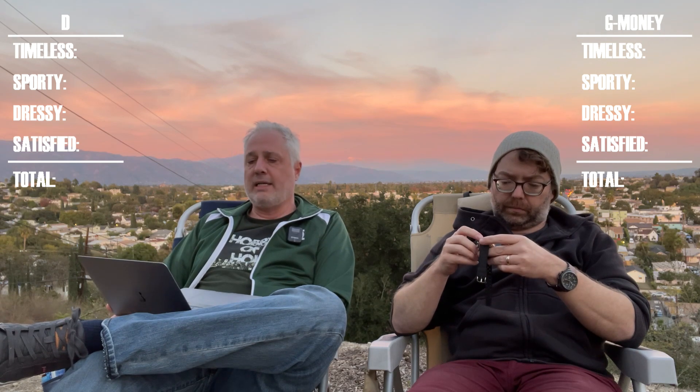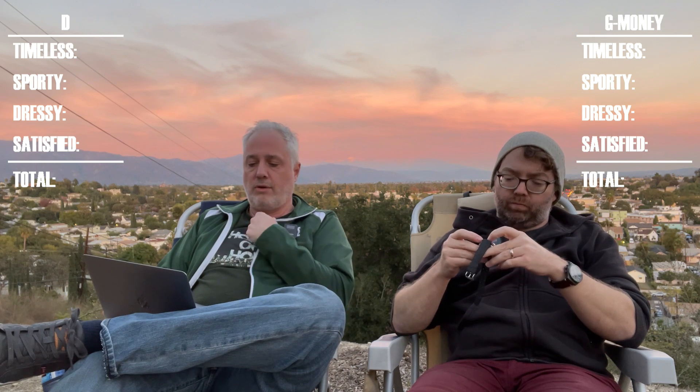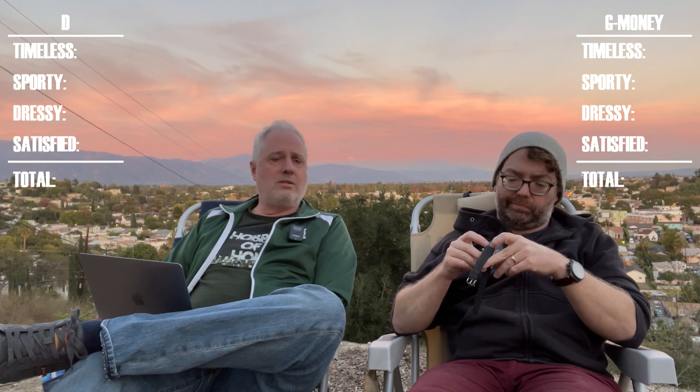We wanted to do a couple Just One Watch episodes out here with key pieces that could potentially suffice as a Just One Watch. This chronograph is probably one of the better ones I've considered, because it has a bunch of other criteria that fit — though fair warning, it didn't score as high as it perhaps ought to. But we're jumping into it anyway. Reminder: we look at four criteria — timeless design, sportiness (basically how well it holds up if you get pushed into a pool by a Yahoo), dressiness, and how satisfied you'd be with it to the point of not needing to buy additional watches.